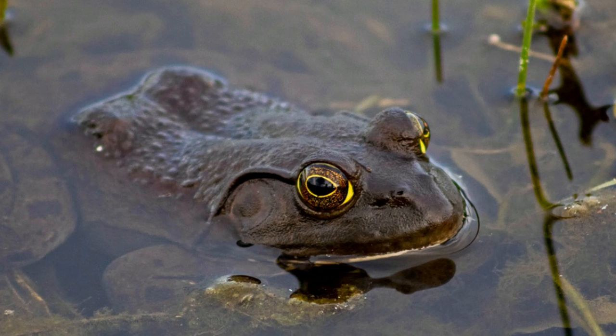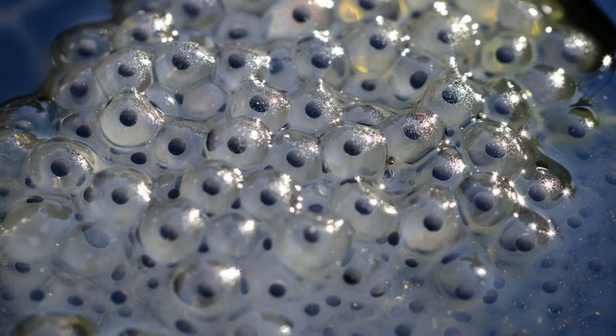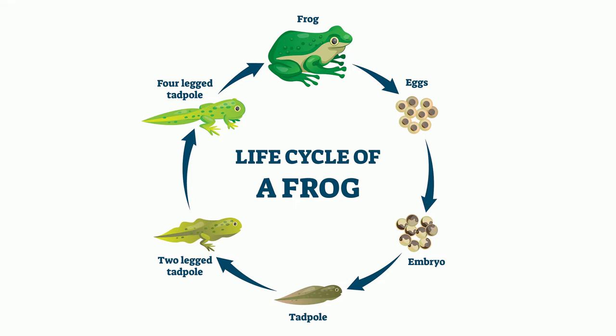They lay soft jelly-like eggs, and fertilization and development of young ones take place outside the body of the frog. Most of these eggs are laid in water, but all of the eggs must be kept moist.